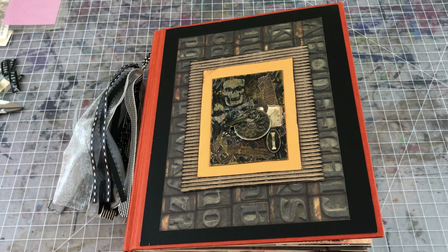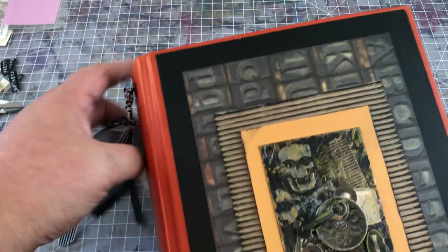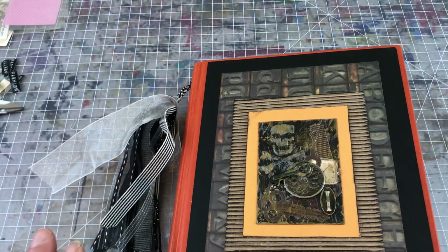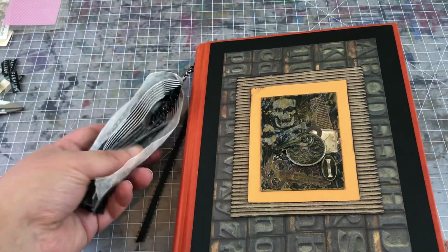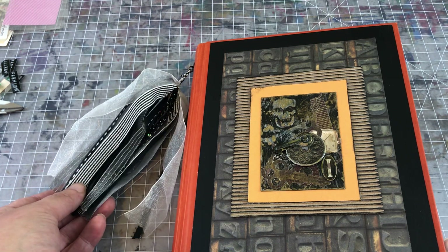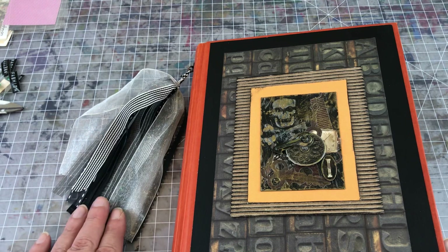Hi you guys, it's Wendy coming to you with a project share. This is a Halloween themed journal. I aimed for black and white images paired with orange, and I altered this green thumb cookbook. It's kind of a larger format with a lot more space, so I just wanted to show you what I came up with. I've got all these black and white ribbons and fabrics here for my tassel.